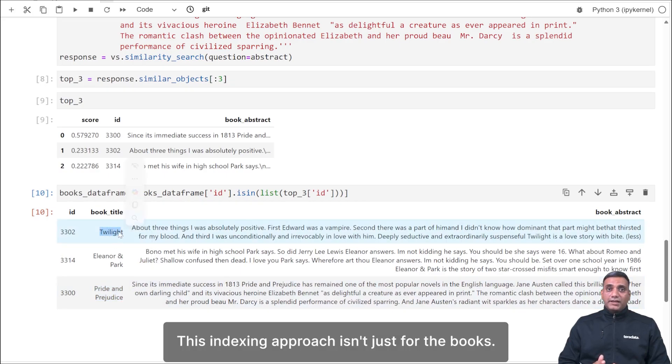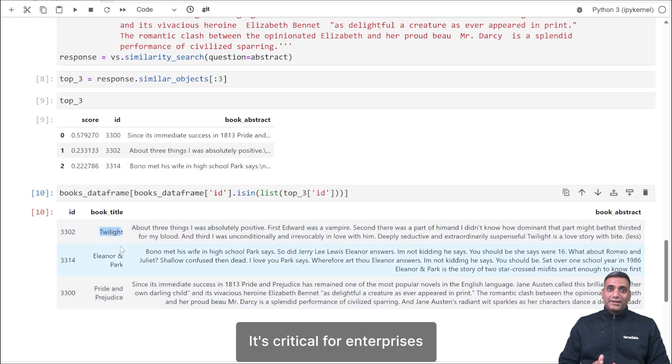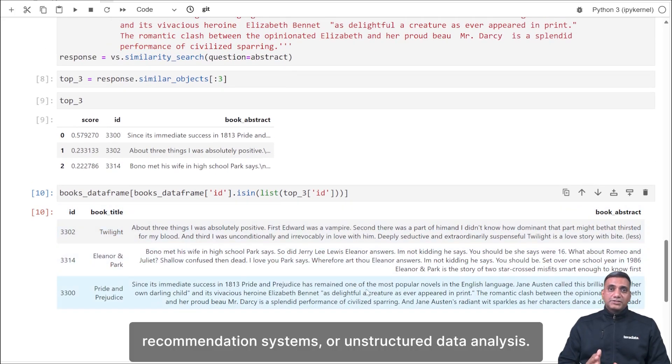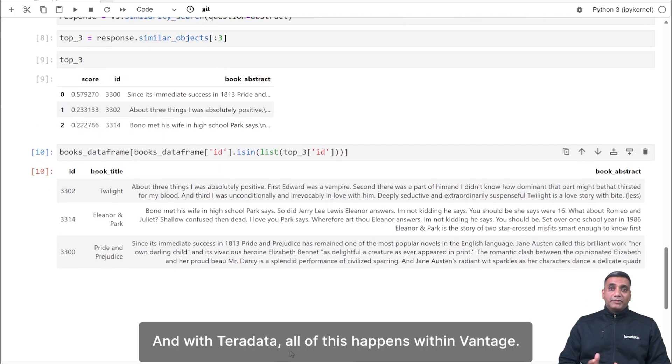This indexing approach isn't just for books — it's critical for enterprises using generative AI, whether for document retrieval, recommendation systems, or unstructured data analysis. And with TerraData, all of this happens within Vantage.